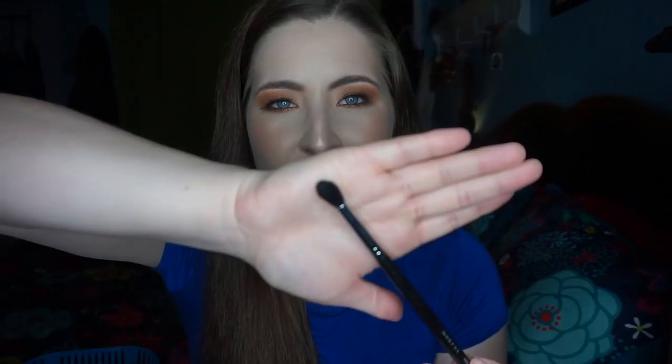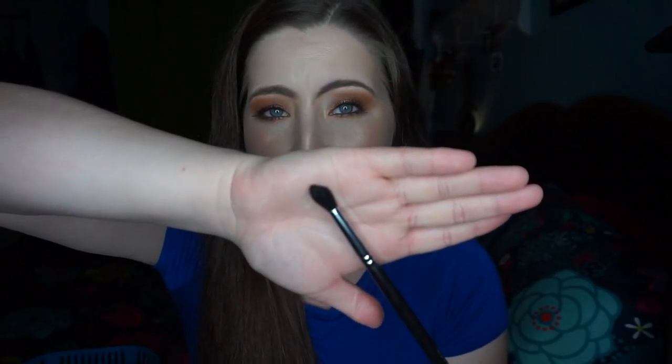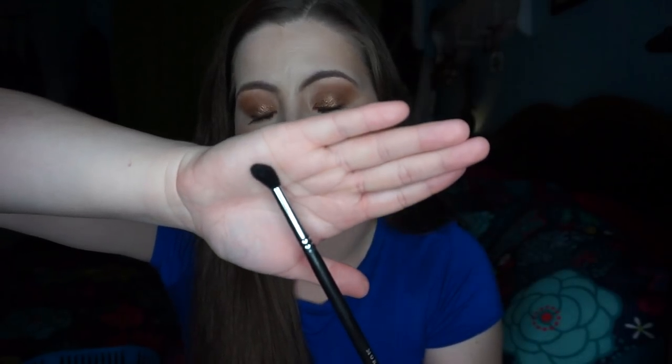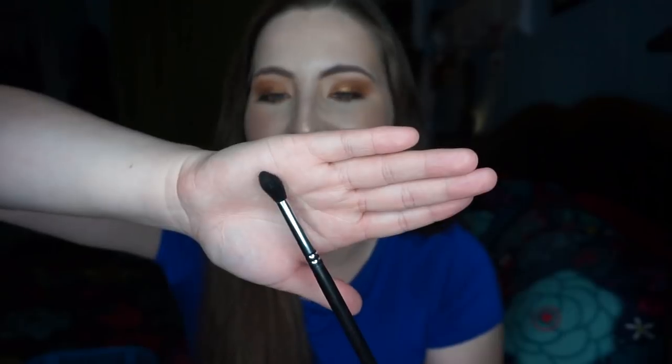I do have one brush that I'll be decluttering. This is the Morphe M330 brush — it's a tapered fluffy blending brush. I did like this for a while, but then I realized I was bringing up my product too high on my eyes. I think this will be better suited for someone with larger eyes than me. I think I have hooded eyes. I do have a decent amount of eye space, but if I blend things up to my brow bone I just look crazy.